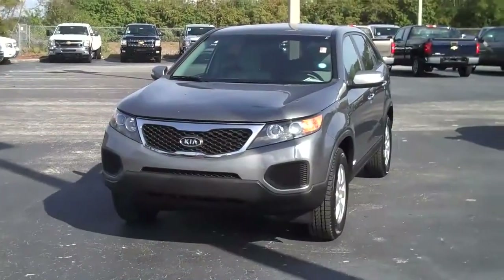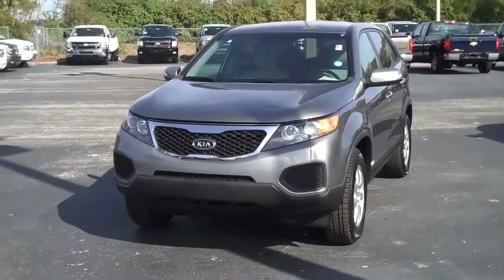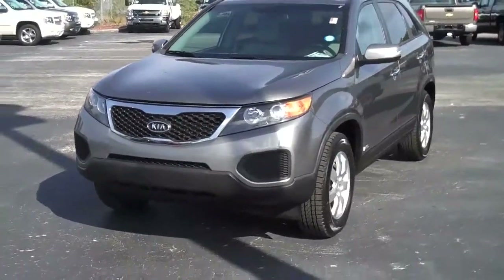Get your questions ready because I'll be contacting you. You can always reach me at 321-632-6700. The Kia Sorento features very distinctive European styling cues.